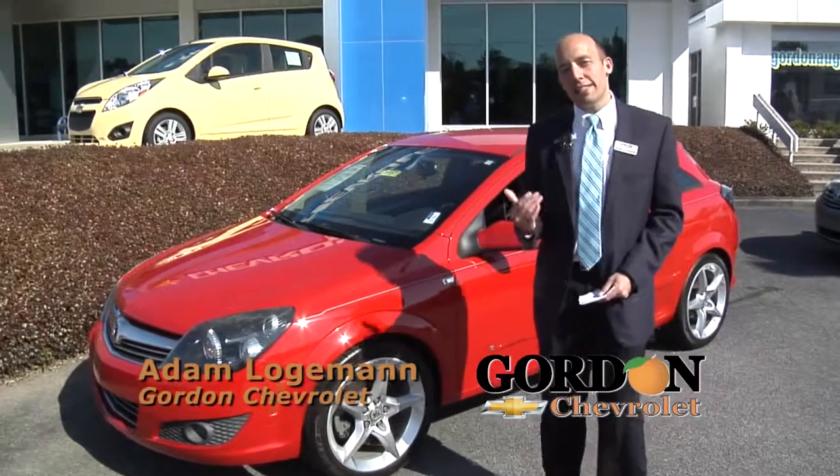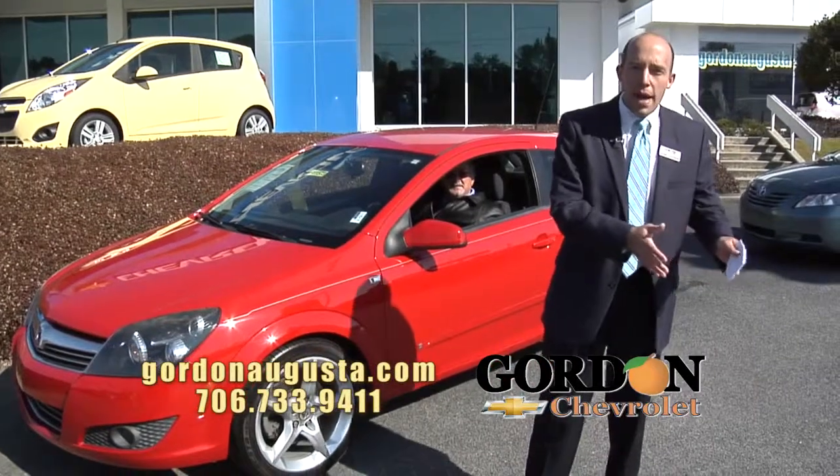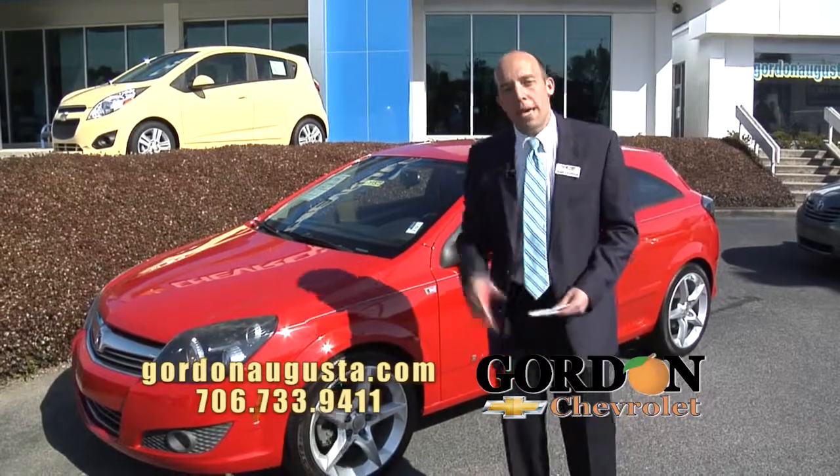Hey, we're back at Gordon Chevrolet. In this segment I'm going to show you three options, all the way from compact to having a lot of room, and they're going to be at a tremendously low price to get you a low payment and get you what you need.